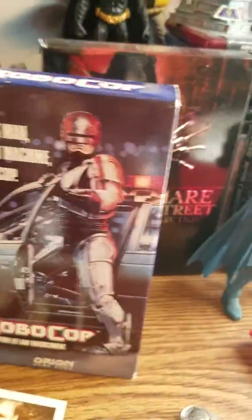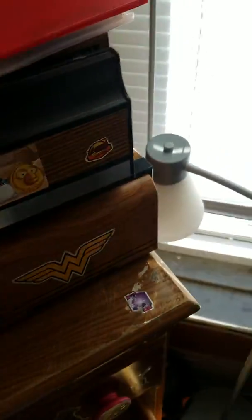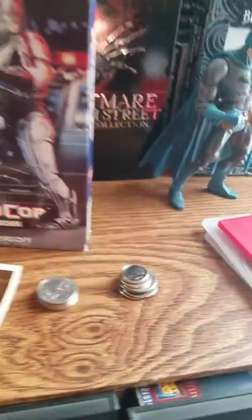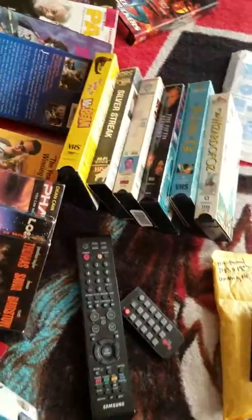I just got done watching that classic. I don't know where it's at right now, but I do have the remake of RoboCop, which I might watch. All my VHS tapes are on the bed right now. This is a good movie if you guys haven't seen it yet — and yes, there's the RoboCop remake right there.